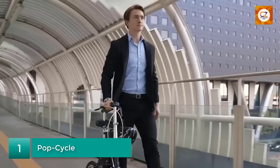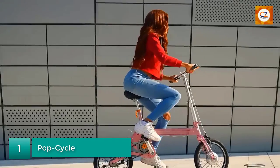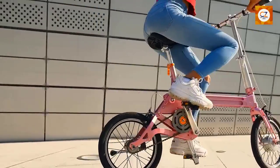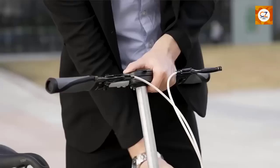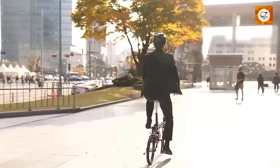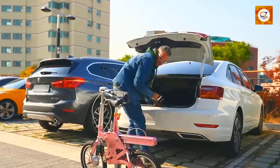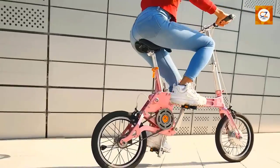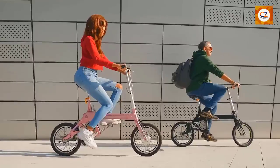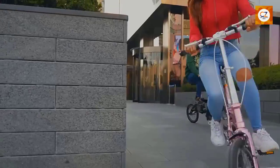Number 1: PopCycle. The PopCycle is a revolutionary concept that combines exercise and energy generation. This ingenious gadget is essentially a stationary bicycle that converts your pedaling motion into electricity. It features a built-in generator that harnesses the kinetic energy produced while cycling and stores it in a rechargeable battery. You can use this stored energy to power up your electronic devices, such as smartphones or tablets. Not only does the PopCycle promote physical fitness, but it also encourages eco-friendly practices by utilizing renewable energy sources.